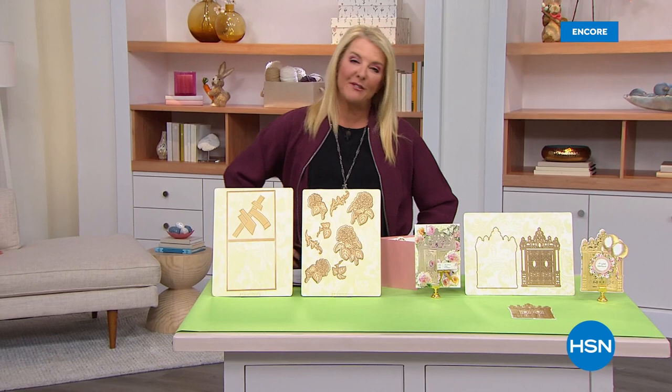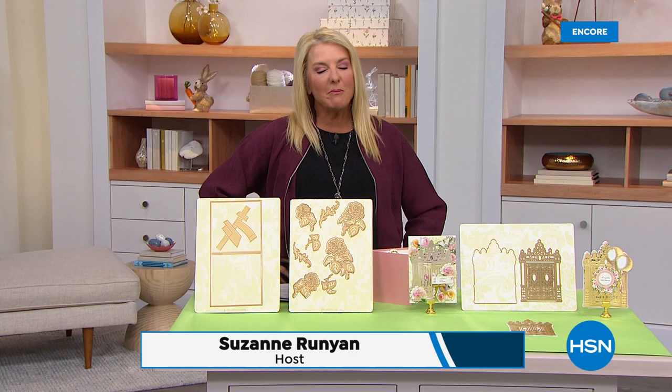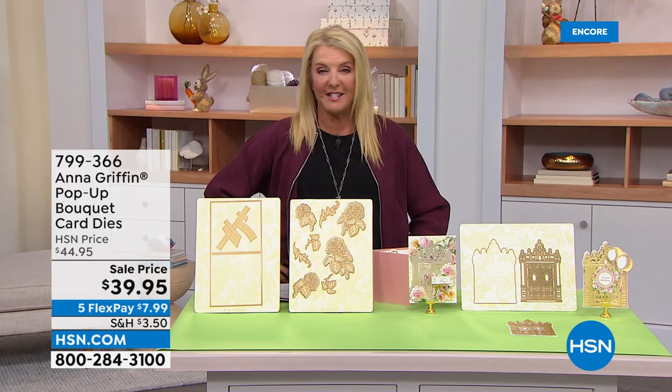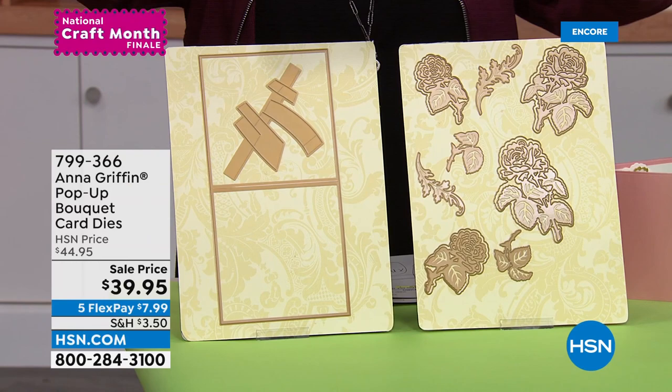Hey, you're watching HSN. I'm Suzanne Runyon and this is truly one of my favorite days ever. I love being able to share my passion and love for creativity. We have so many wonderful people joining us throughout the day, including one of our all-time favorites, Anna Griffin. This is her whole hour — we've got such a fun lineup for you. I'm just thrilled with tonight's launch.